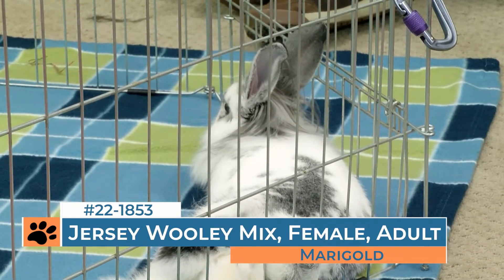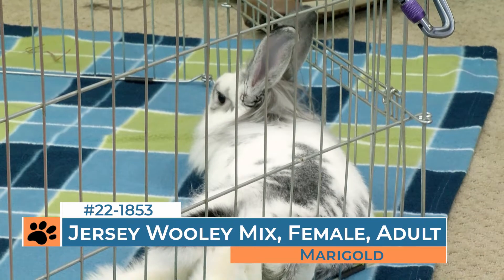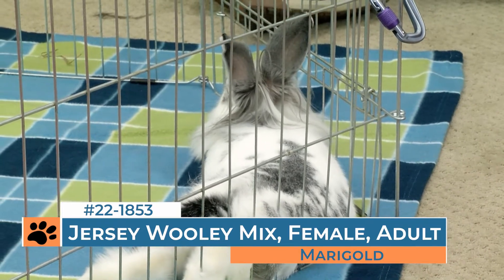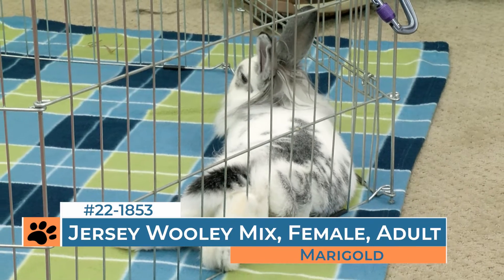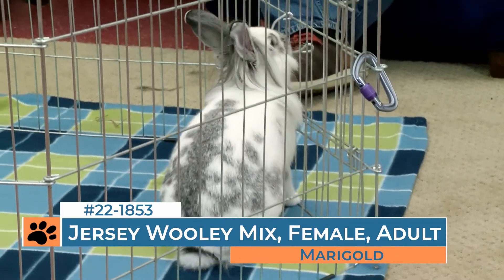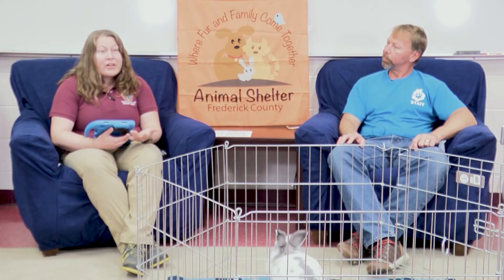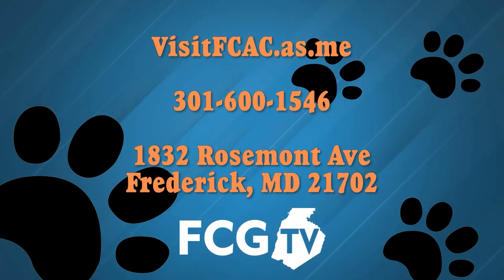If you are interested in visiting any of the small animals or any of our adoptables, the process has changed. We allow 10 people to come into our facility at a time by appointment, and you want to make an appointment for everyone in your family. You can do that by going to visitfcac.as.me. We are open a little bit later on Wednesday to accommodate people with work schedules, and we're also open on Saturday. You can always watch the animals on Pet Pals as well — we're not doing a new episode every week, but every two weeks we'll be bringing you fresh episodes featuring the adoptable animals at Frederick County Animal Control and Pet Adoption Center. We want to thank you for tuning in and we hope to see you here for our next episode.